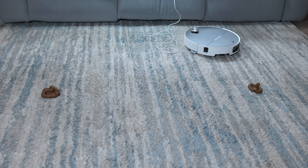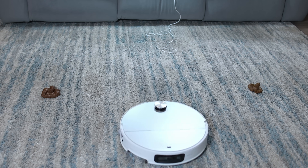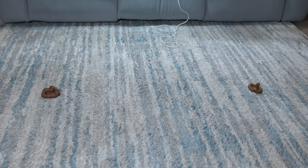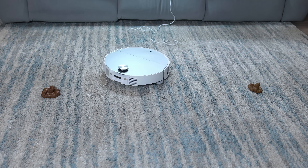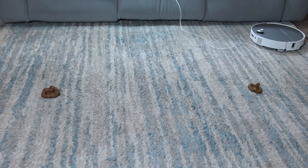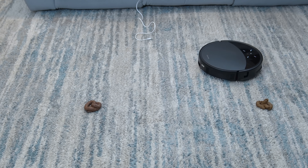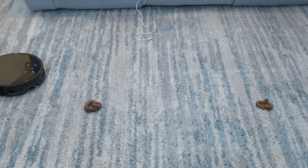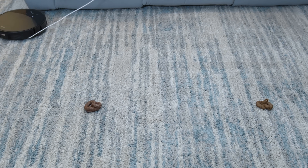For 2025, I introduced a second object avoidance test. While the Saros 10 successfully avoided the cord in the first test, it failed to do so this time. On the bright side, it did steer clear of the pet waste samples. The Saros 10R faced the same test with identical results — it avoided the fake pet waste samples but completely disregarded the USB cord.